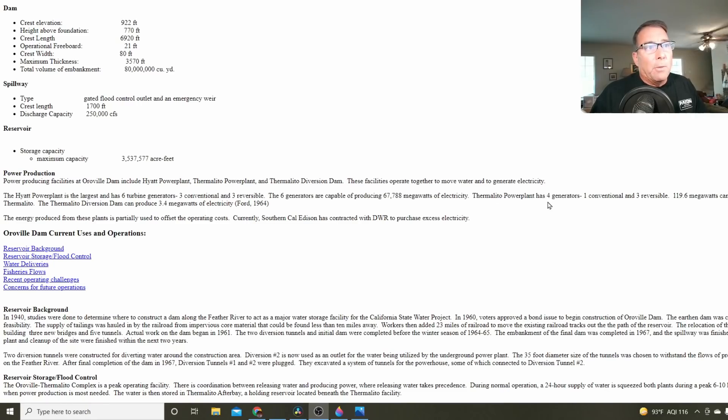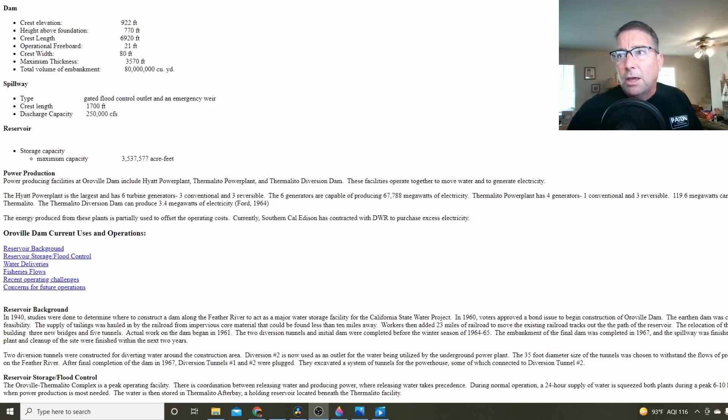The Thermalito power plant has 4 generators producing 119.6 megawatts of electricity, and the diversion dam produces 3.4 megawatts. They also mention that 3 of the Hyatt generators are conventional and 3 are reversible. They don't do that anymore due to environmental concerns, but it's a great concept — you use the reservoir like a battery.